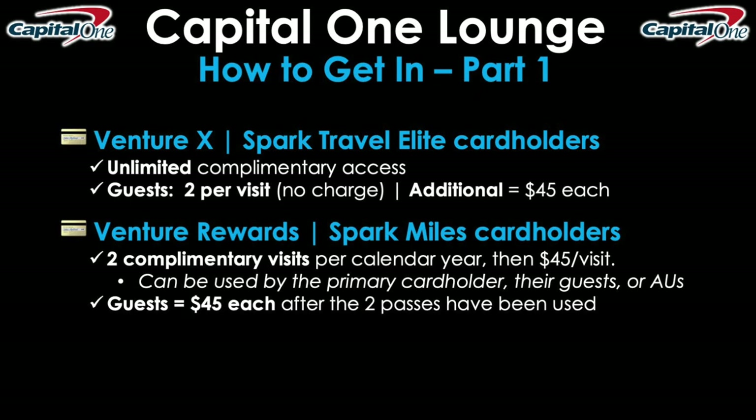The next level of access is via the Venture Rewards card and the Spark Miles cards. At this level you're given two complimentary visits per calendar year, then $45 per visit after that. These visits are kind of like day passes — you can use a pass either yourself as the primary cardholder, or your guests can use them, or your authorized users of your Venture card can also use them too.